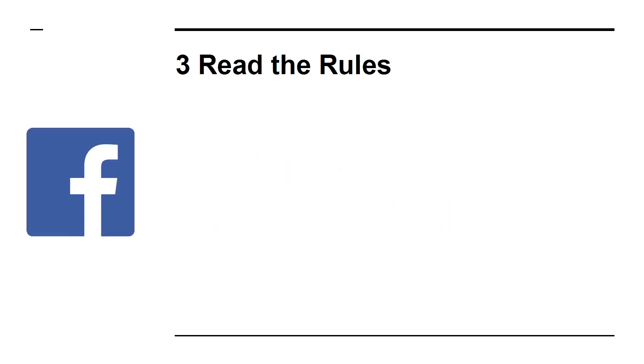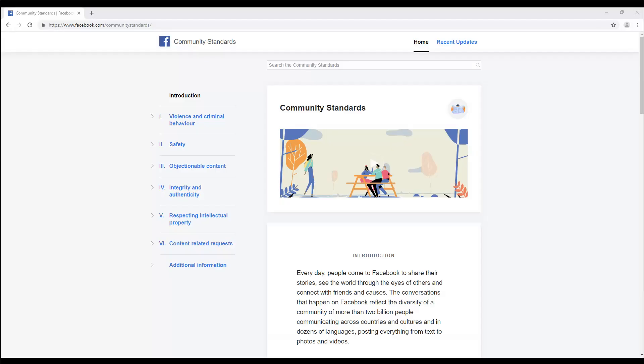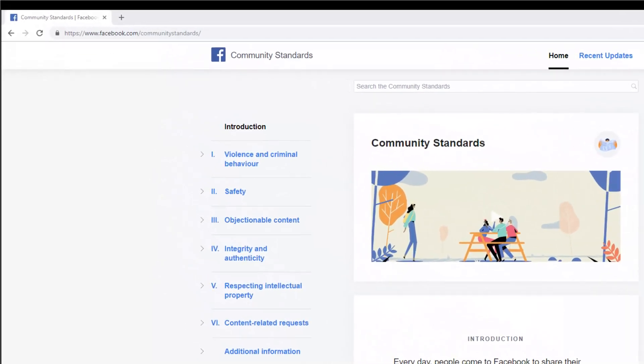3. Read the Rules. Facebook has had a lot of trouble with fake news and echo chambers in recent years, and so the company is now coming down hard on groups that aren't careful to control this. Make sure that you know what Facebook expects of you by reading the guidelines provided.